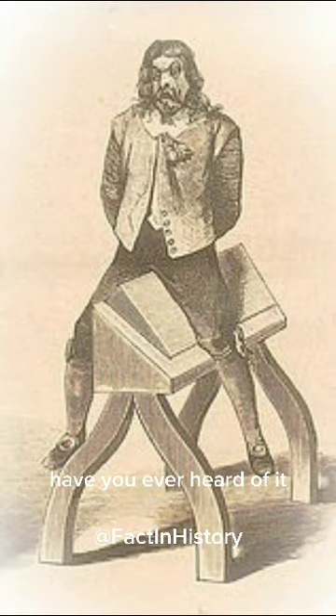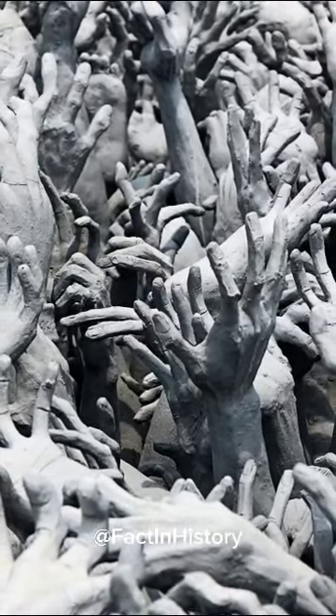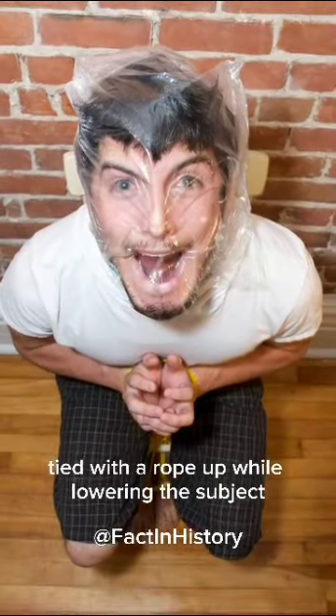Spanish donkey — have you ever heard of it? Spanish donkey is a tool of punishment from the past. There are two versions of this torture tool, both of which cause pain by using the subject's own weight, with open legs tied with a rope up while lowering the subject.